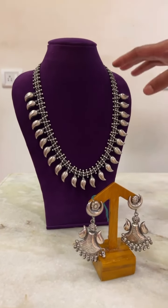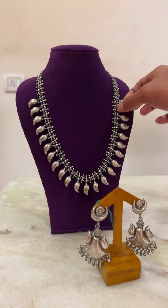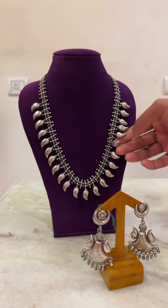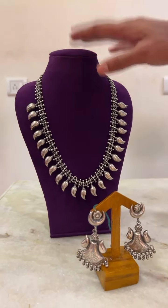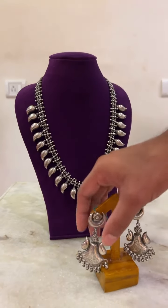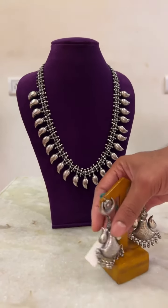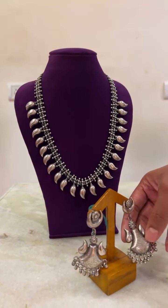Next is this haram, which is a simple one. It doesn't have any stones — it's a simple haram with the thick mango design that goes through. The cost of the haram is 16,000. And we have paired this up with this earring. The cost of this earring is 3,000.